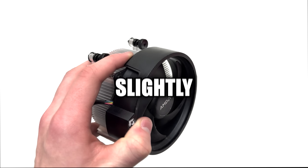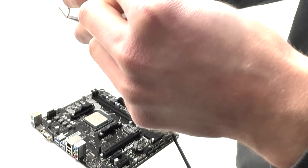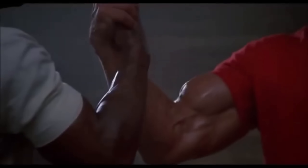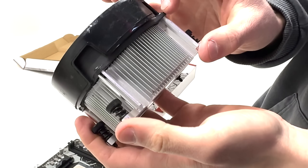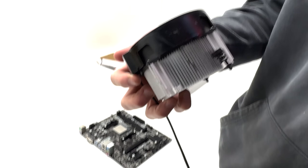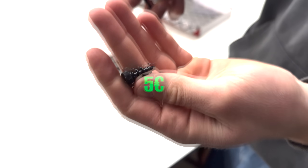For the cooler, I got this slightly defective AMD Wraith Spire cooler from a Ryzen 7 5700. I bought it because it's slightly bigger than the ones that come with the regular Ryzen 5. Just because one screw is slightly weird on it, I got it for 5 euros.